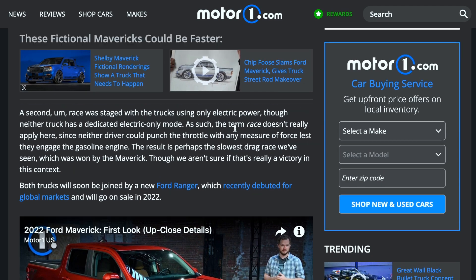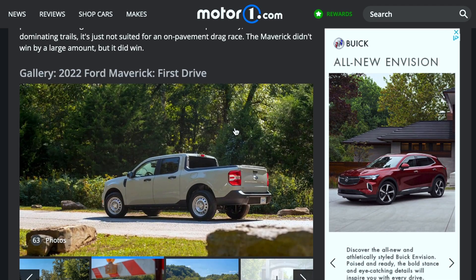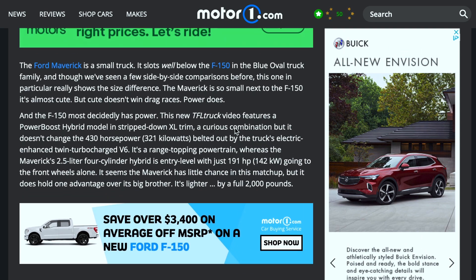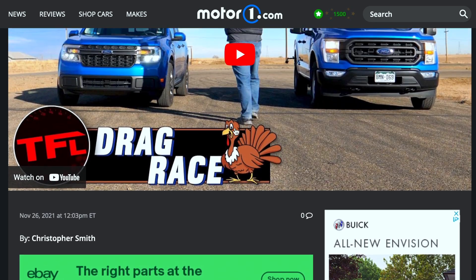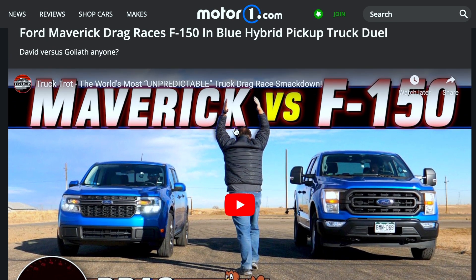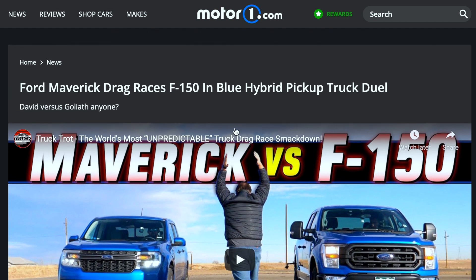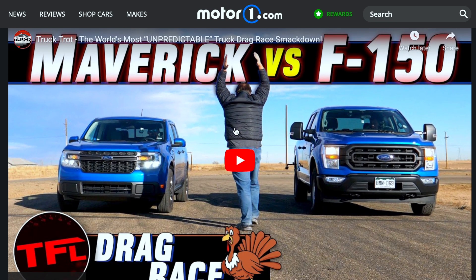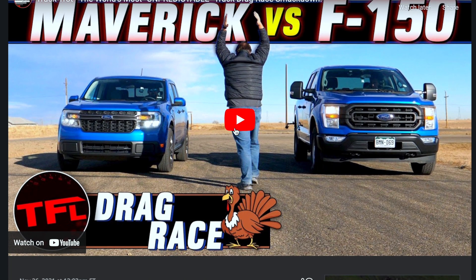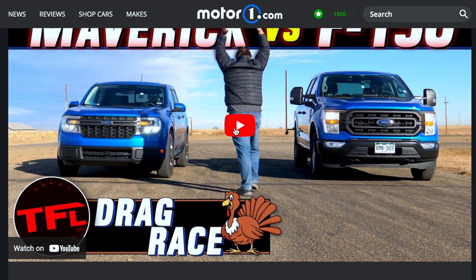That slow electric-only race was won by the Maverick, though it's unclear if that's really a victory in context. Neither of these trucks are really meant to be pushed in electric-only power, but it's interesting that the Maverick ended up winning that race — albeit a very odd, very slow, but very unique race between the two.